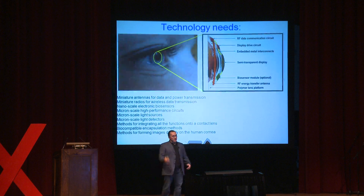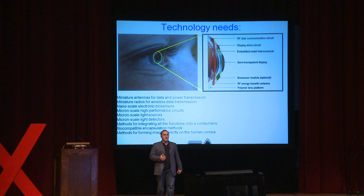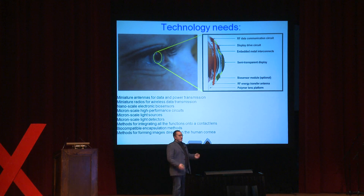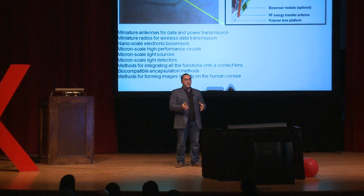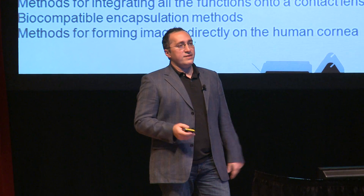These are pretty interesting areas — healthcare and display applications of contact lenses — but is any of this possible? If you list everything needed to enable these sophisticated systems, the list appears pretty daunting. We need to make antennas, radios, extremely miniaturized systems, extremely low-power systems, integrate them onto a contact lens, ensure wireless operation, safety, and image creation. Very difficult. So let me give you a progress report of what our research group has done to move toward these goals.